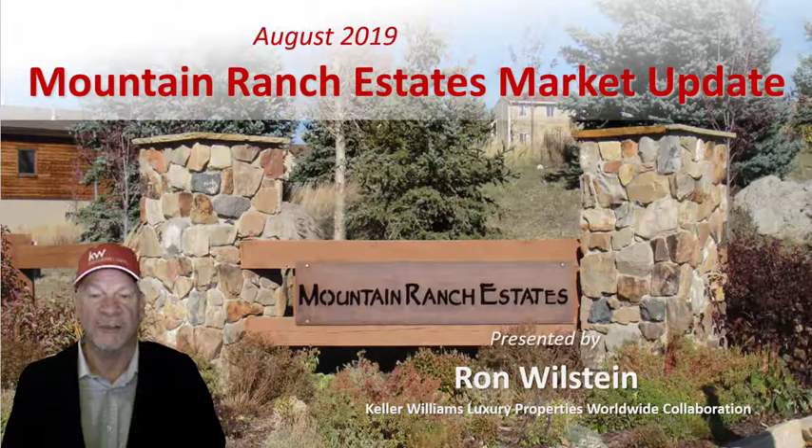It's time for another Mountain Ranch Estates market update. I'm Ron Willstein, a broker at Keller Williams Luxury Properties here in Park City, Utah.